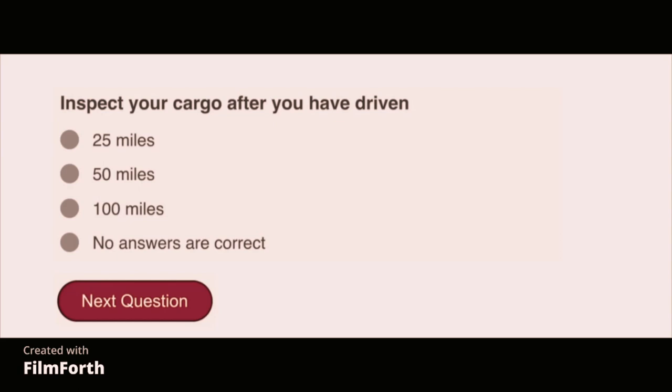Inspect your cargo after you have driven 50 miles.